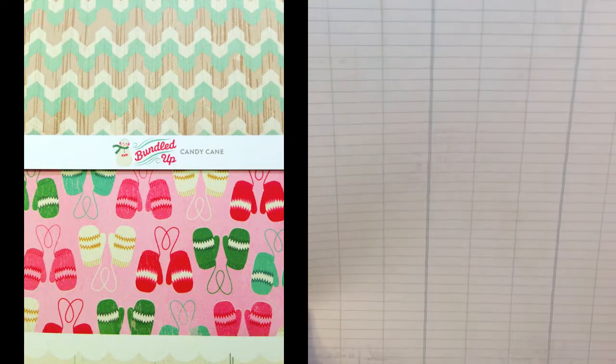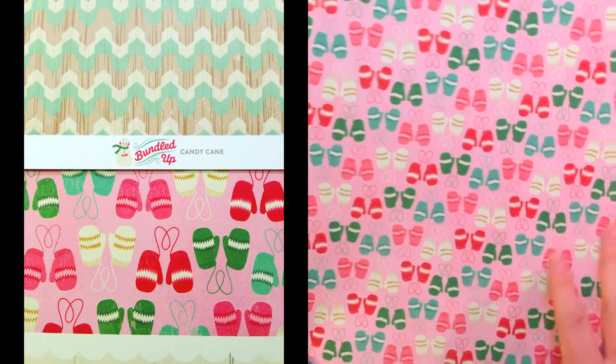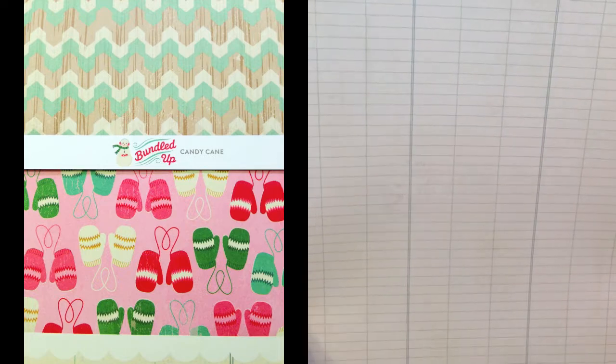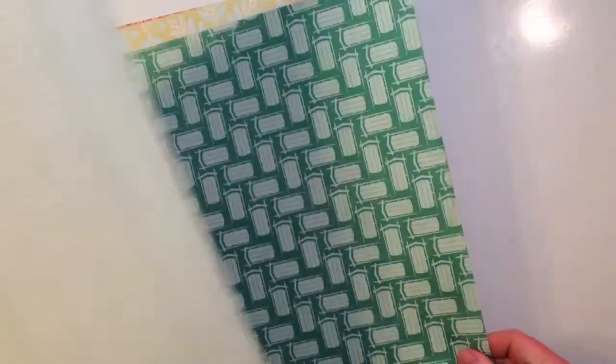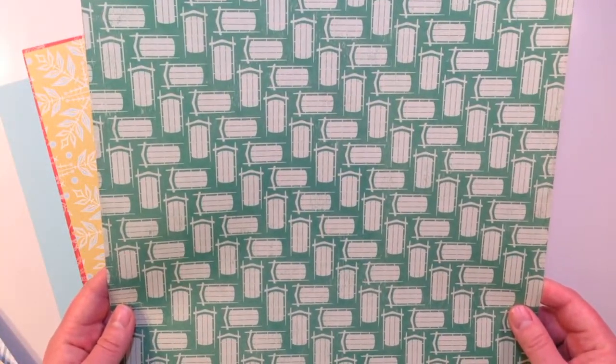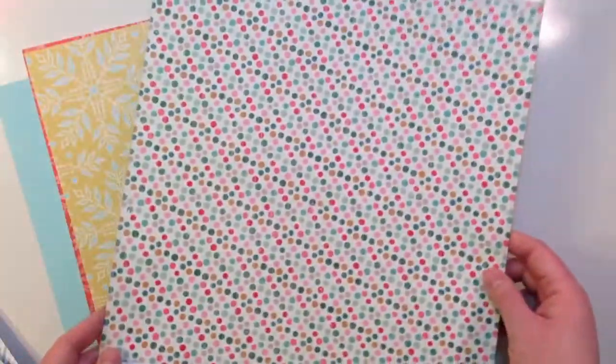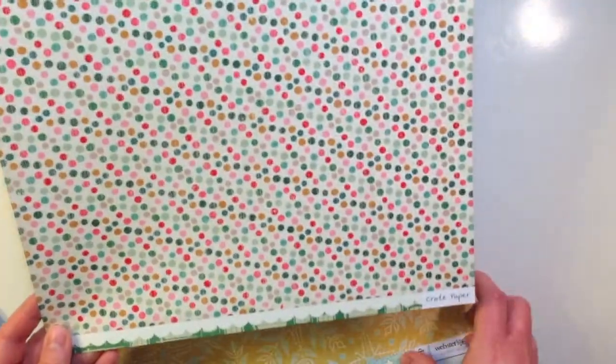This one's called Bundled Up Mittens from that same collection. It's got a great pink background with cute mittens and the other side is a ledger paper. And then there's a sled paper called Sledding from that same Crate Paper line — love the greens — and then a polka dot on the back.